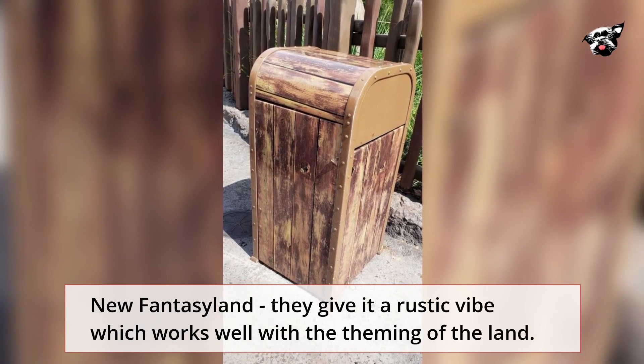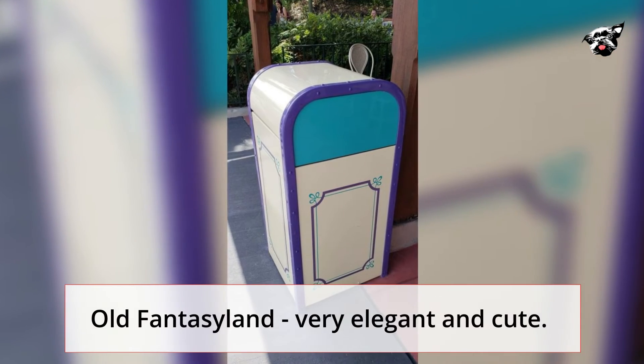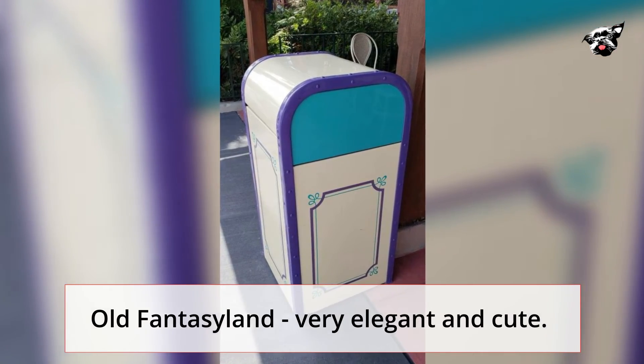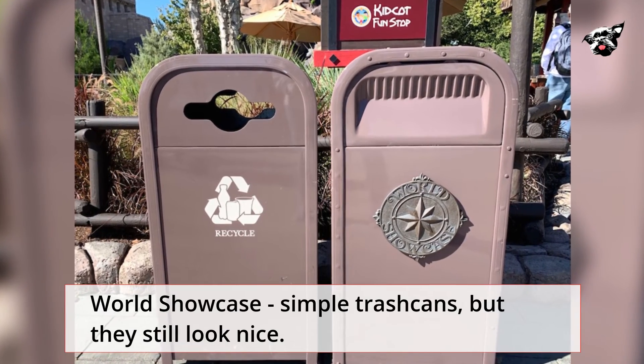New Fantasyland — they give it a rustic vibe which works well with the theming of the land. Old Fantasyland — very elegant and cute. World Showcase — simple trash cans, but they still look nice.